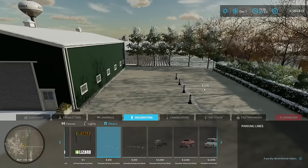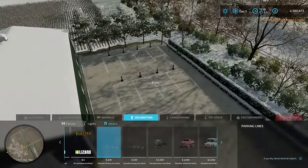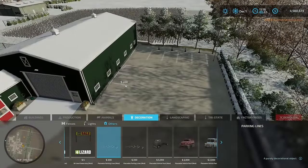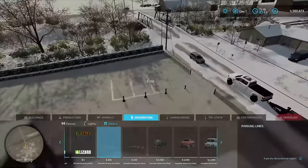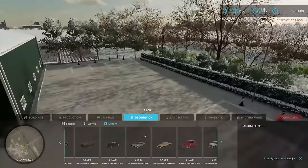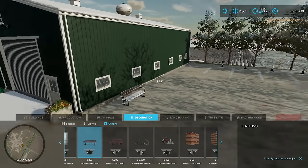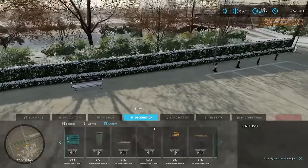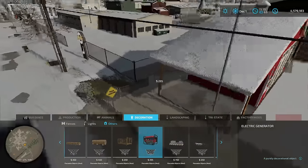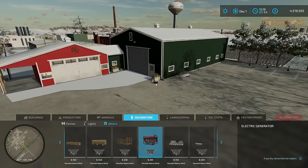Now we're adding decorations — first up, parking spaces. Power sports dealerships have a lot of cars: every mechanic, every salesman's got one, plus customers coming in. We're putting parking spots in the far corner and along the building — eight spots total, which is more than enough. We also need some benches so people have somewhere to sit on their break. Another important addition: a gas-powered generator. We're putting two of these on the backside of the building — if we ever have a power outage, we don't want the shop freezing or the vehicles getting cold.